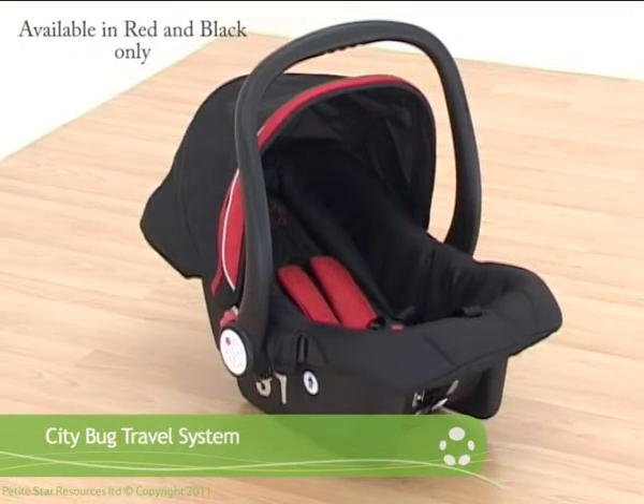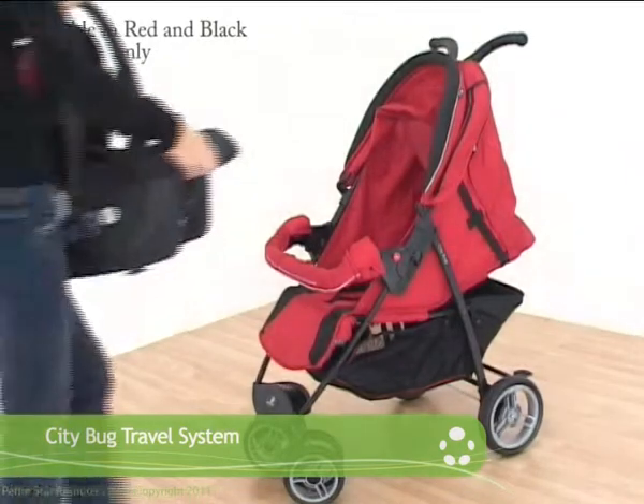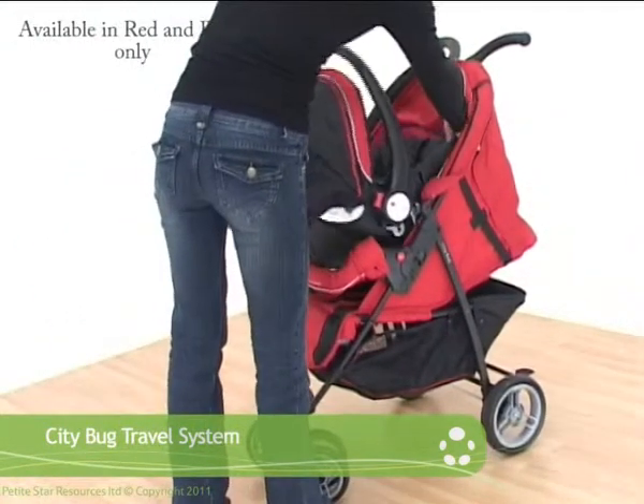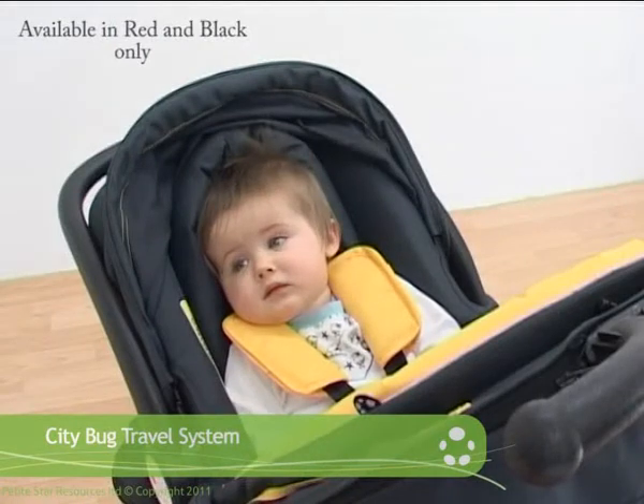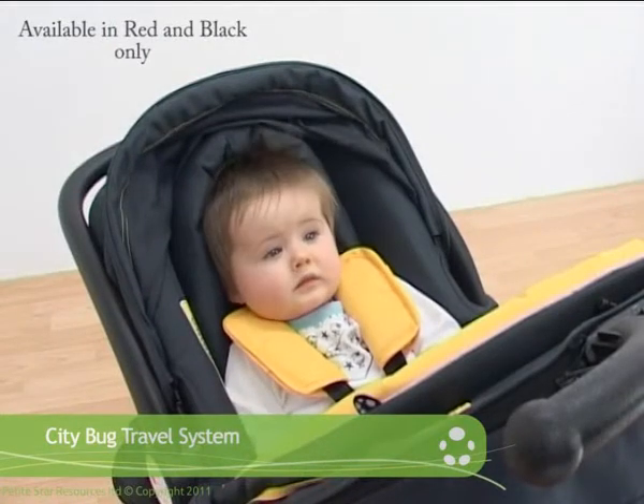To easily convert into a travel system, simply clip the car seat with a padded head support onto the stroller whenever you need it. It couldn't be easier. The recession busting City Bug, from Petite Star.